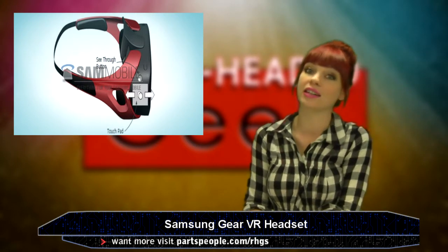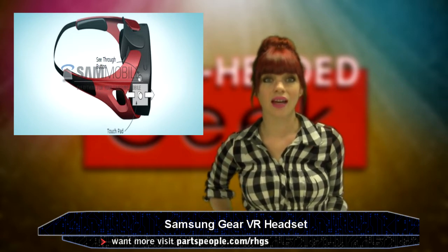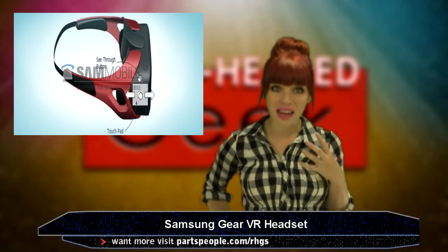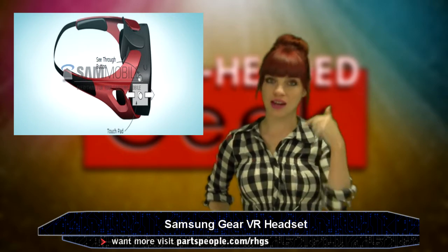Samsung's VR headset, Gear VR, made the news this week with some leaked images. One really cool thing about the headset is it's supposed to have a see-through button, where instead of having to take the gear off to see the world around you and remember you're not going to throw up, you can just press that to see normally.